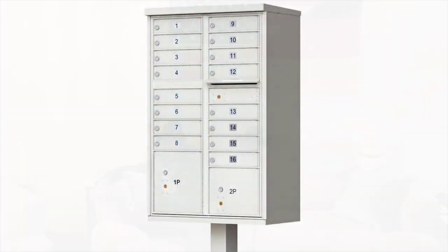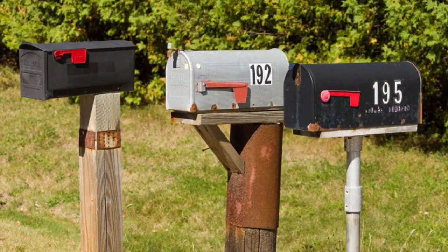Hier in den USA gibt es zwei Arten von Briefkästen: einmal die Briefkästen für Apartments und dann die Briefkästen für Häuser. Die Briefkästen hier haben keine Namensschilder, sondern Nummern. Dadurch ist der Datenschutz natürlich besser gewährleistet.